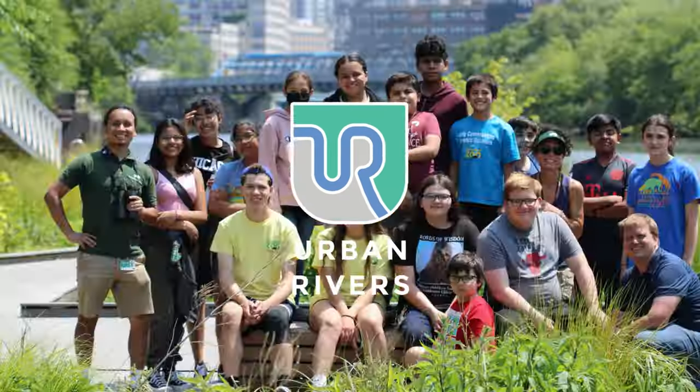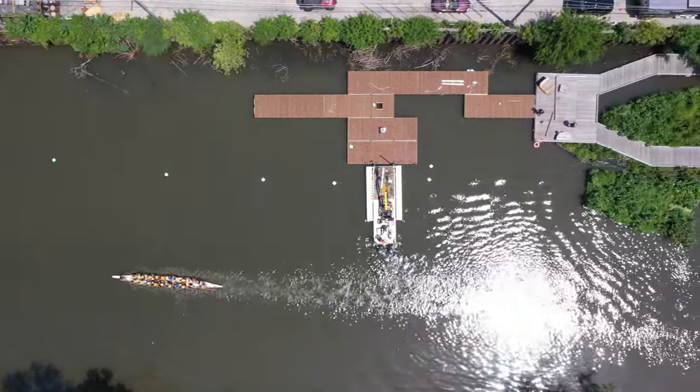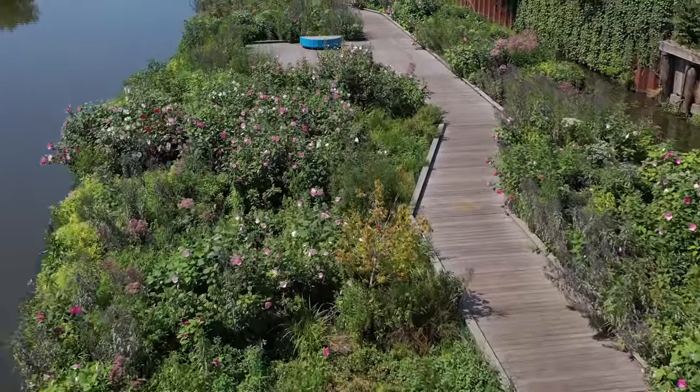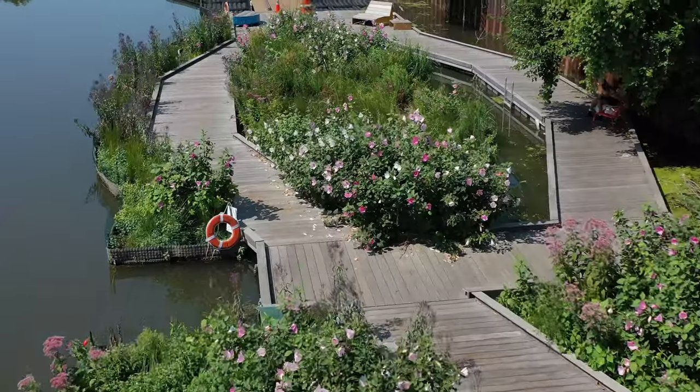This is the Wild Mile, the first floating park of its kind, really anywhere. Essentially, what we're doing here is trying to create a habitat and ecosystem and open space in areas which are previously industrialized and really engineered around stopping access from people and wildlife. We have a series of floating boardwalks anchored to the river bottom using chain and elastics, so they stretch and can move up and down as the river level changes, allowing us to create something that could fit into this type of urbanized river system.